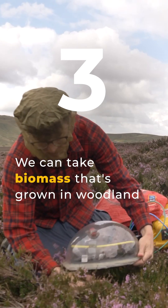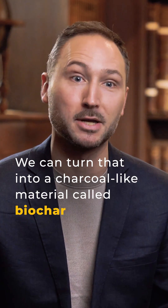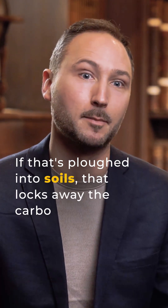There are a range of different methods where we can take biomass that's grown in woodlands and crops, turn that into a charcoal-like material called biochar, and if that's ploughed into soils or put into durable products, that locks away the carbon.